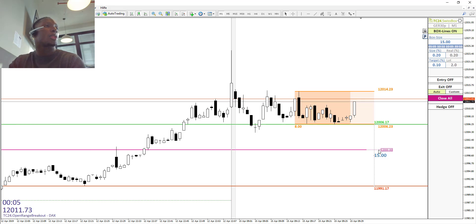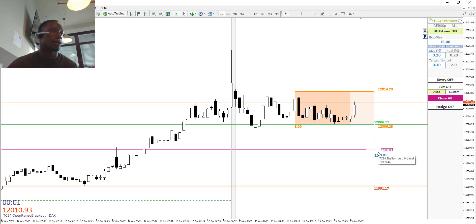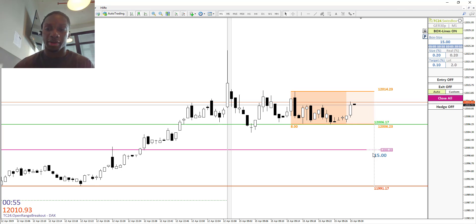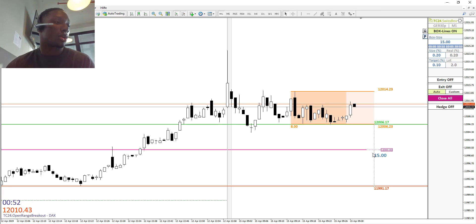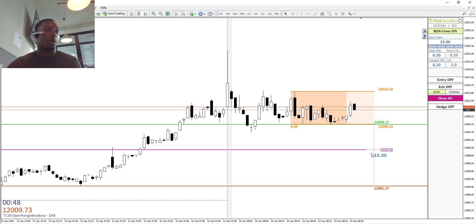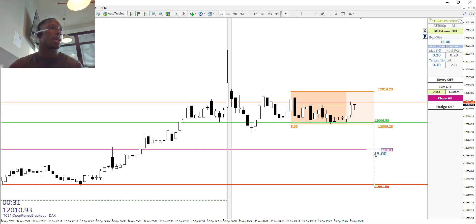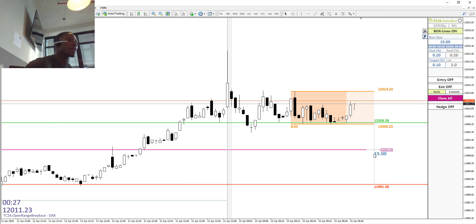Right now this strategy is based on a manual entry but the exit is automatic, and we are trying to get around seven and a half points out of the market, so our target is not really high. We are trying to get the volume and the volatility to our side, so every time we go into the market we want to get out quick. We are working with a multiplicator which allows us to go in both directions and do many trades, so in any case the market goes, we will make some profit.